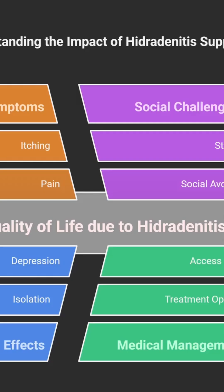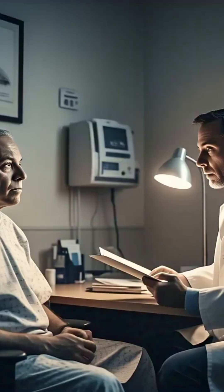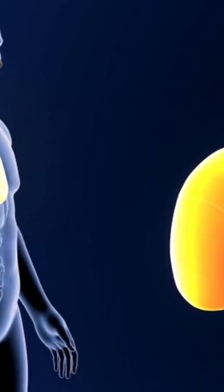Yeah, those intertriginous areas. And the impact is huge — we're talking pain, itching, sometimes odor, discharge. It really affects quality of life. The sources mention it's comparable to things like stroke, diabetes, even severe COPD in terms of life impact. It's not trivial.